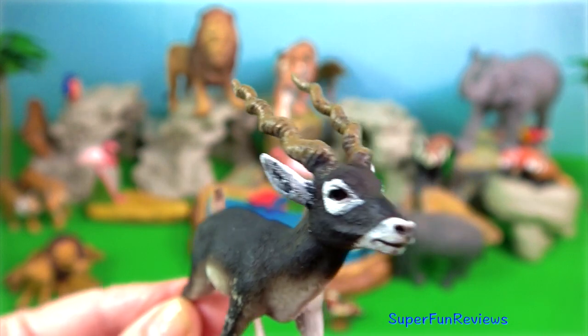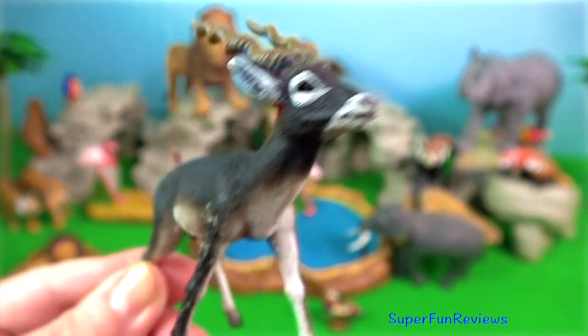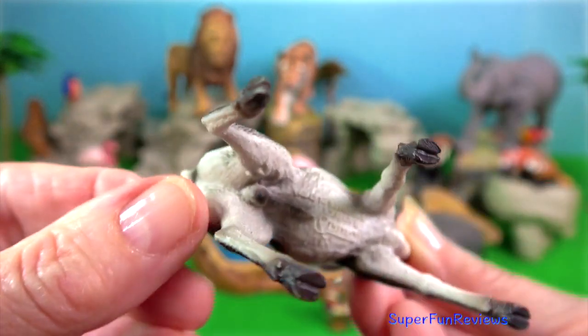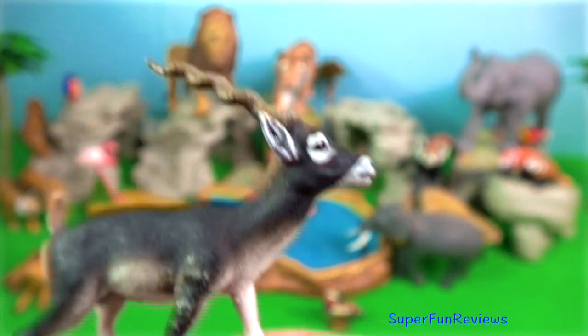Blackbuck. They like to stay near areas where grass is available. On hot days, blackbucks rest in the shade.